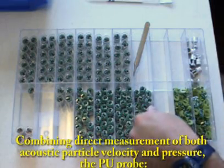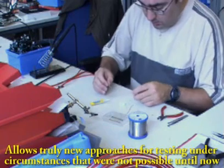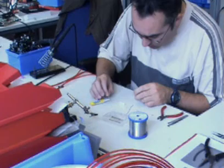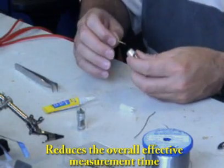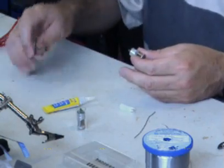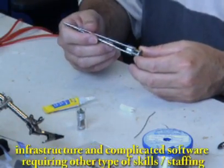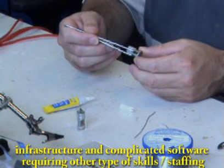Combining direct measurement of both acoustic particle velocity and pressure, the PU probe allows truly new approaches for testing under circumstances that were not possible until now. It reduces the overall effective measurement time and reduces overall measurement costs by eliminating the need for brick infrastructure and complicated software requiring other types of skills or staffing.